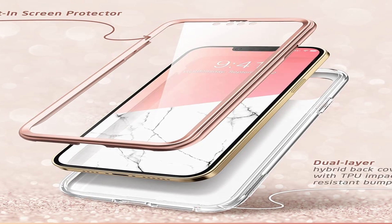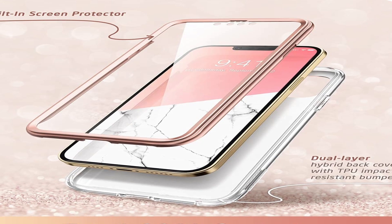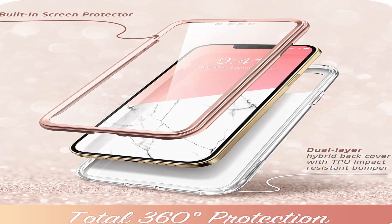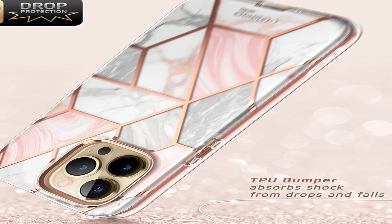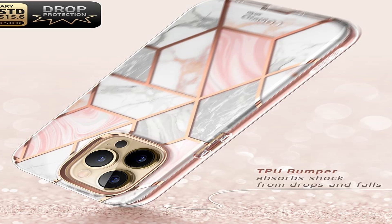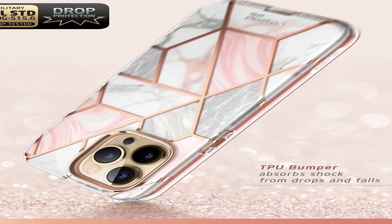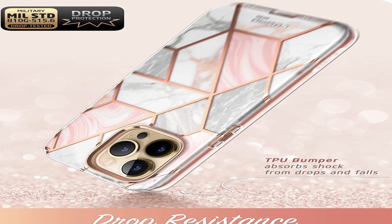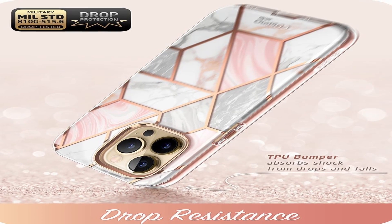The case is also slim and lightweight, which means it won't add any unnecessary bulk to your phone. One of the best things about the iBlasen Cosmo Case is how it fits the iPhone 13 Pro Max perfectly. The case is designed to provide full access to all ports, buttons, and features of the phone, so you can use your phone just as you normally would without having to worry about any features being blocked by the case.